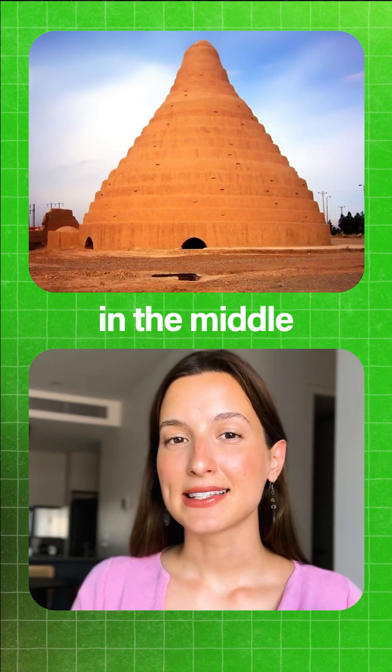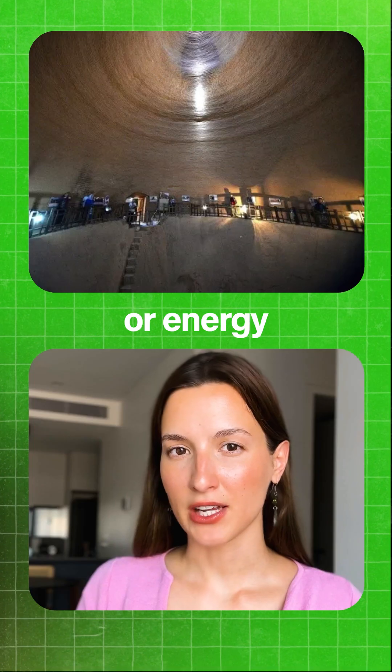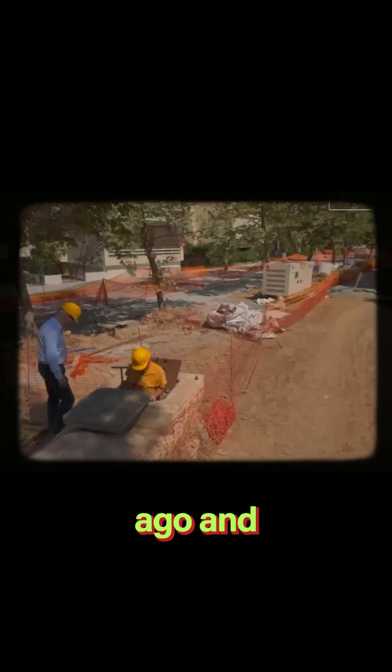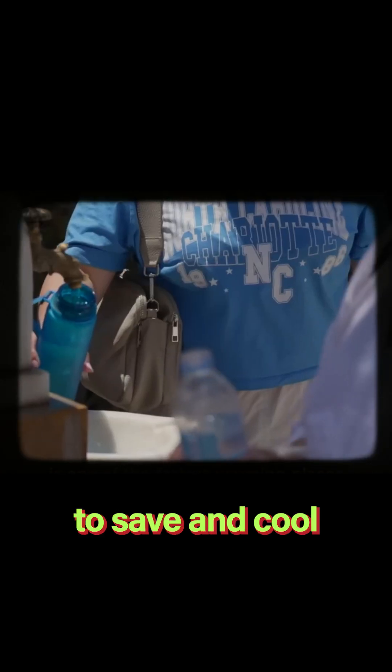This building here can store ice in the middle of the desert, without using any electricity or energy. What's crazier is that these buildings were made over 2000 years ago, and scientists are trying to find a way to bring them back in order to save and cool our cities.